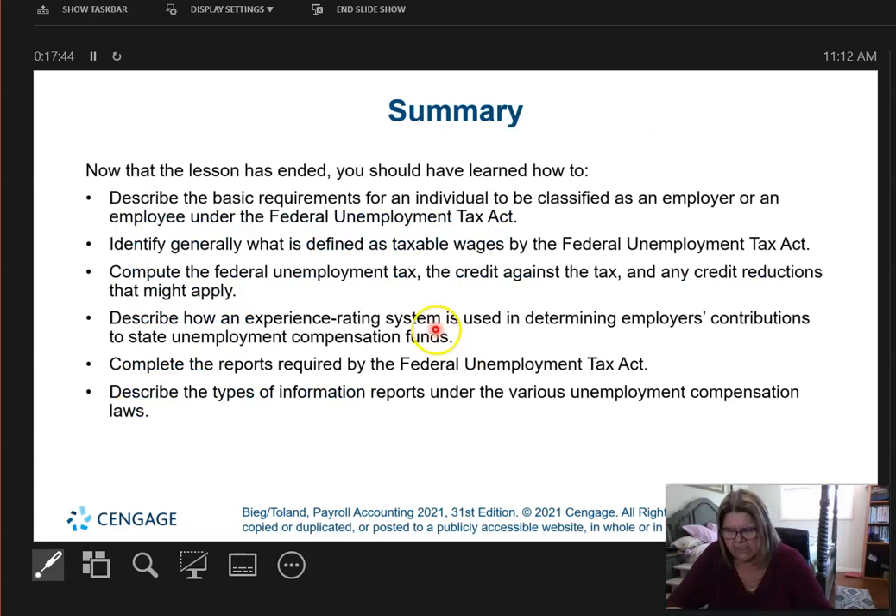This is the end of video number three. I personally really like this chapter because people don't understand that FUTA and SUTA are paid by the employer, not the employee. It's a great understanding of how things really happen and what it really takes to be an employer today. Thank you very much for listening.